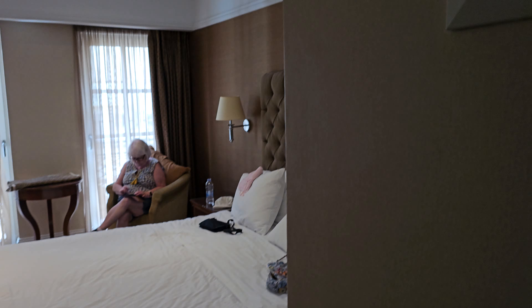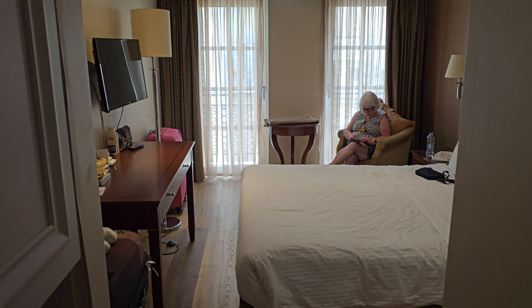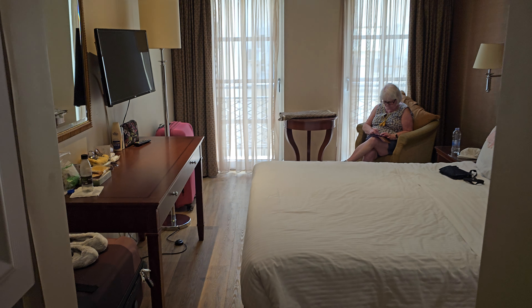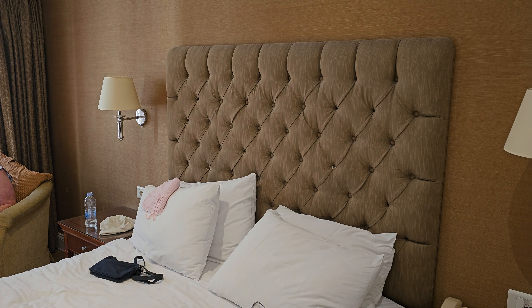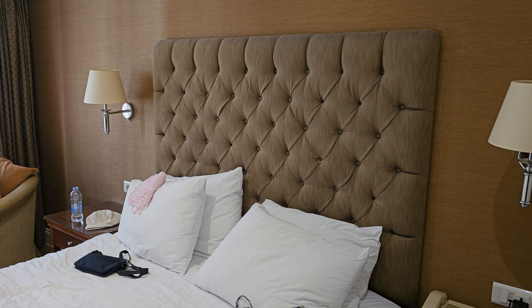So all in all, we are very pleased with our room. Also the hotel breakfast that we had this morning — no complaints at all. Good job hotel. Thank you for having us.